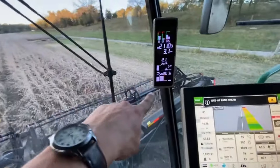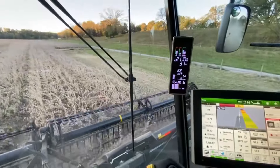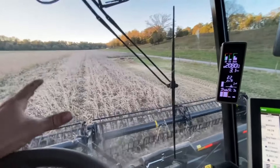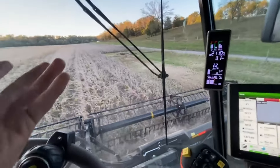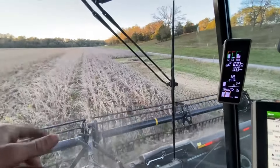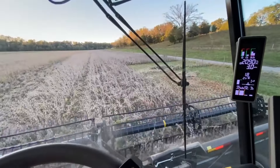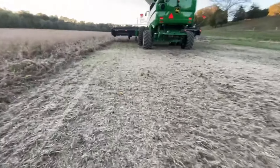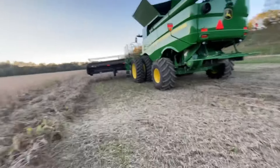It's showing a little bit of loss - you can see the bars are over the green there. We'll get out and figure it out. Cutting 35-30 Enlist Beck's beans and from what the monitor says they're doing good right now. I got out and looked - we've got a few pods slipping through in the machine so we're going to tighten down a little bit, but it doesn't look awful so we'll keep going.